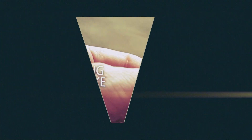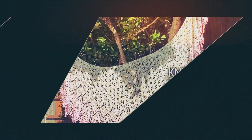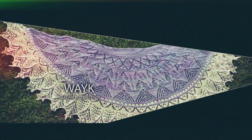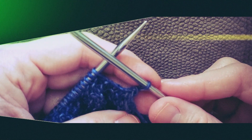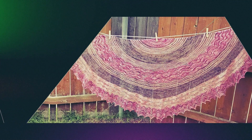Hi everyone! Welcome to the Knitting Turnpike. My name is Gina Pike. I'm very happy that you're here with me today. Today we're going to be doing a project update. If you guys have been following me for the last few weeks,